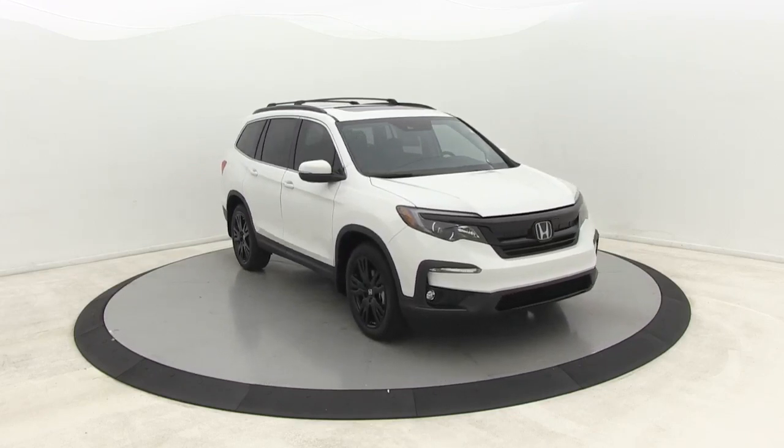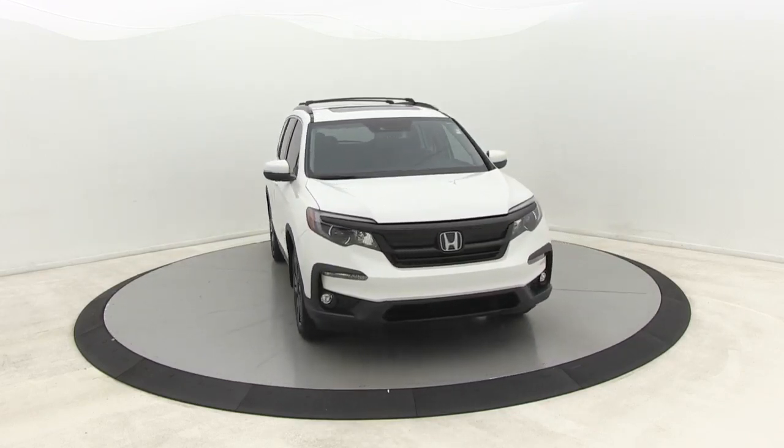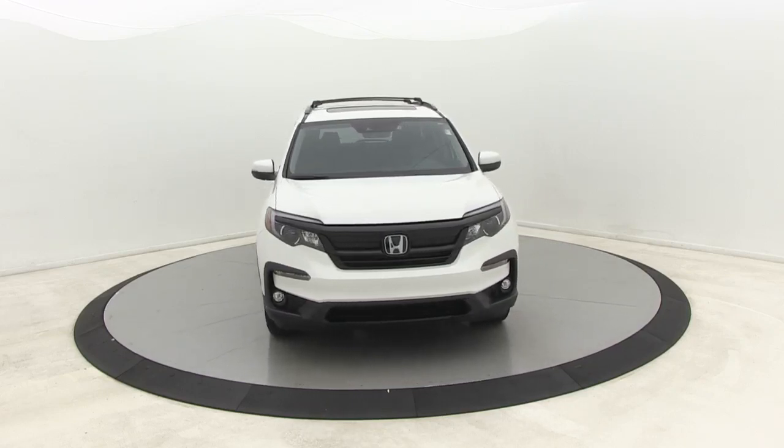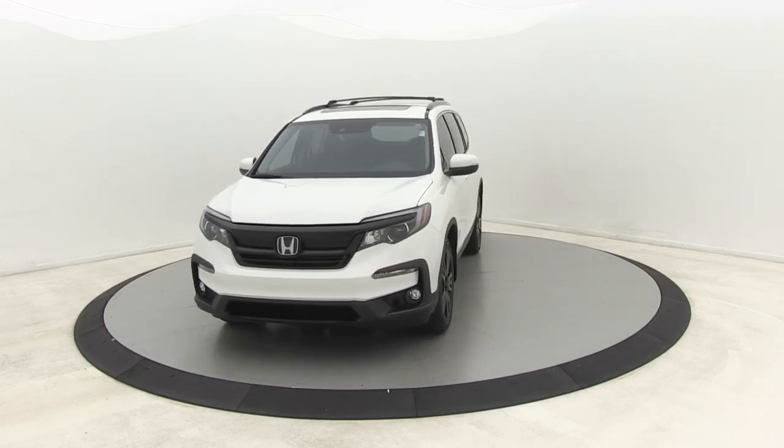Power passenger seat, traction control, power liftgate, dual airbags, power steering, alloy wheels, four-wheel disc brakes, cruise control, fog lights, trip computer, heated front seats.